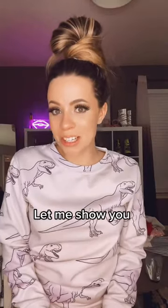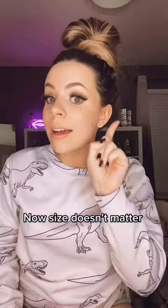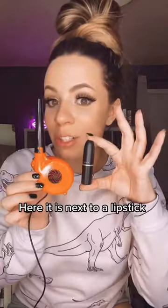I just got a mini leaf blower. Let me show you. Look how tiny it is. Now size doesn't matter, but let me show you it next to an eyelash curler. Here it is next to a lipstick.